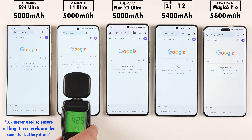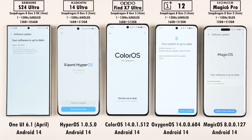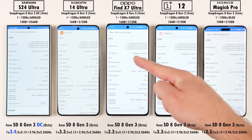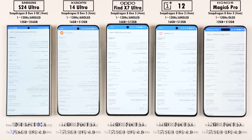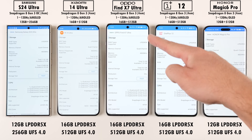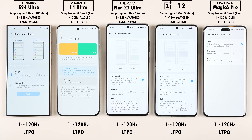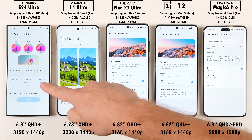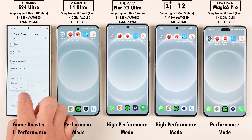All phones have been set to the exact same brightness levels using a lux meter, all have been updated to their latest available software, and are of course all rocking the Snapdragon 8 Gen 3 chipset — though the S24 Ultra has a slightly overclocked version. They all use LPDDR5X RAM, UFS 4.0 storage, and LTPO displays which can refresh between 1 and 120Hz.